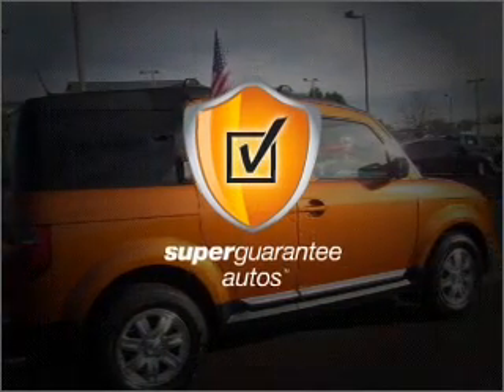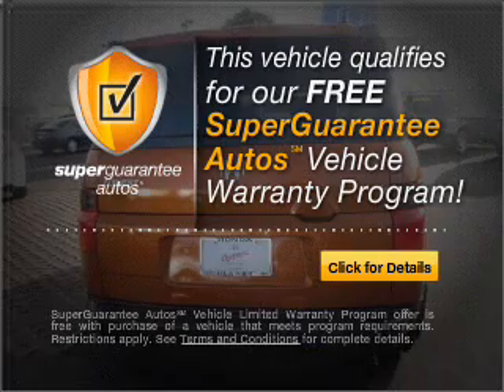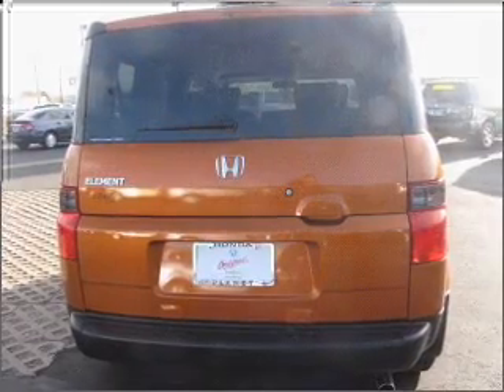this vehicle qualifies for our free Super Guarantee Autos Vehicle Warranty Program. Buy a vehicle and get a free warranty from us. Only at EveryCarListed.com.